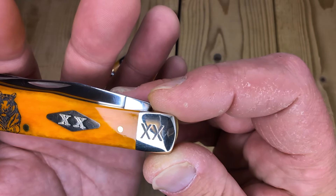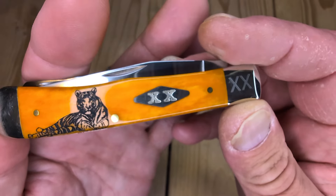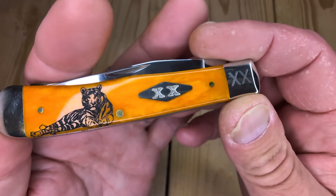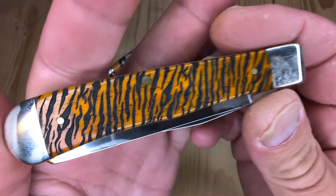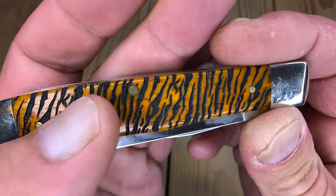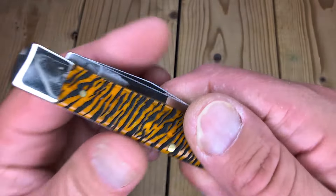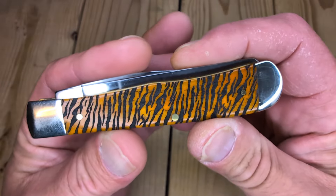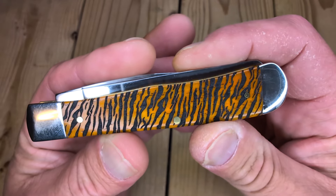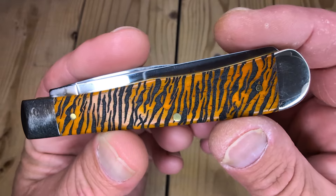Double-X shield, double-X on the front bolsters. This is true sharp stainless steel, full-size trapper. You've all seen this, but here it is. Awesome tiger stripe jigging on the pile side with black in it. I think this may be a Smoky Mountains exclusive — don't quote me on that, I'm not 100% sure.